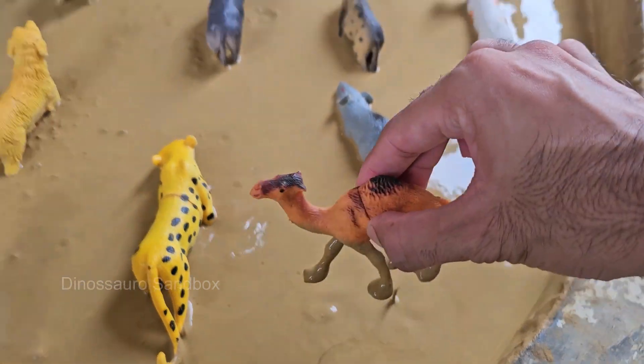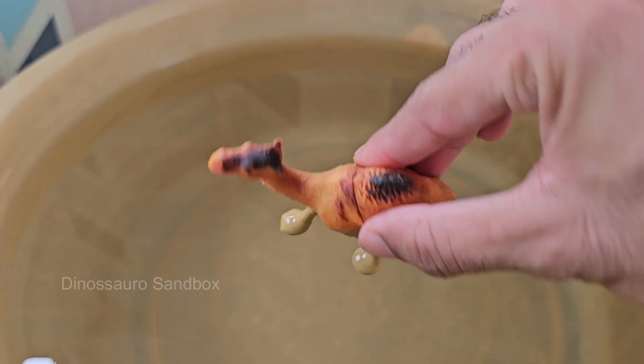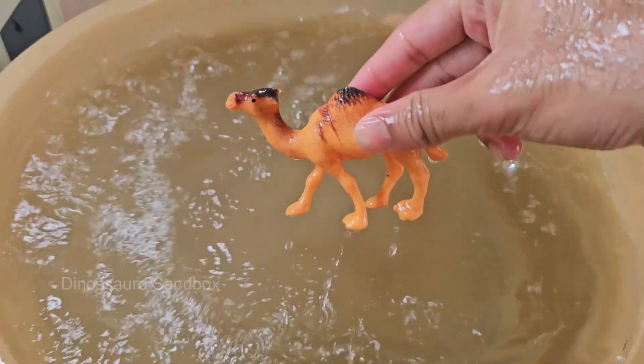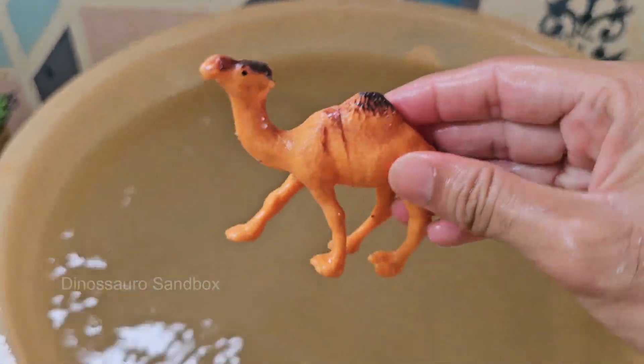Camels can drink up to 40 gallons — 150 liters of water in one go, and they can go up to two weeks without water. Camels live for about 40 to 50 years, and are used for transport, milk, meat, wool, and carrying loads.